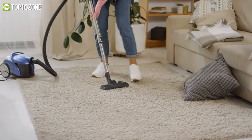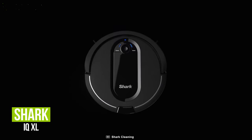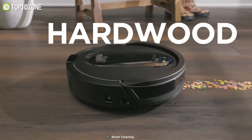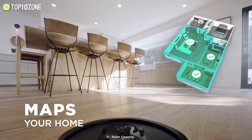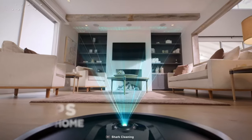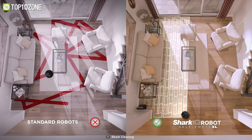Forget about vacuuming for up to a month and get your hands on the Shark IQXL, a robotic vacuum cleaner that features advanced navigation mapping, a multi-surface brush roll, and more. This robot uses IQ navigation to clean your home step by step and then drills into each room to ensure the whole house is covered.